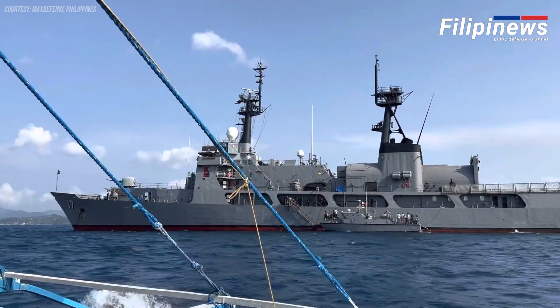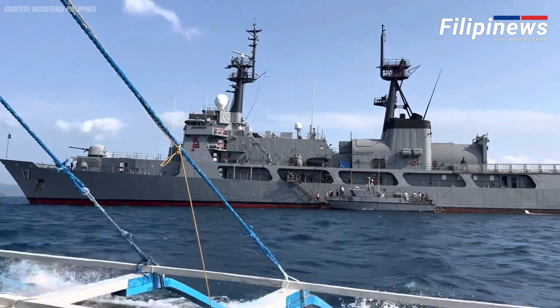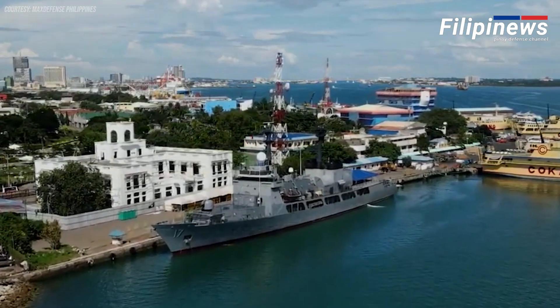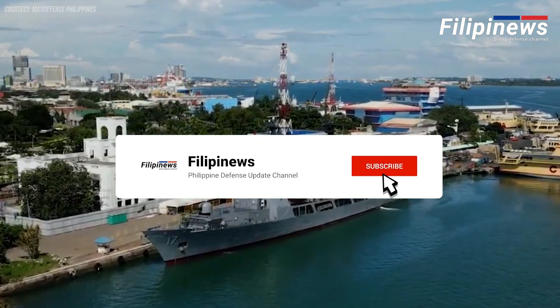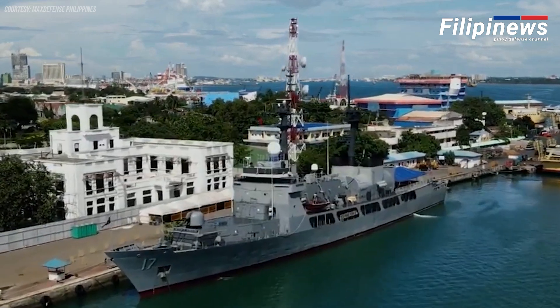Thank you for joining us today for this exciting update on the BRP Andres Bonifacio, PS-17 upgrades. If you enjoyed this video, don't forget to like, share, and subscribe for more updates on the Philippine Navy's modernization projects and naval activities.